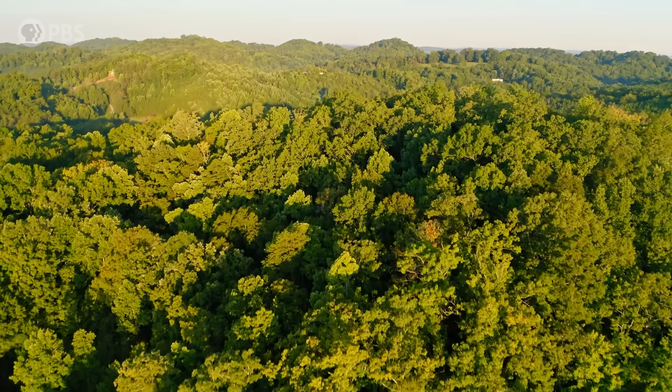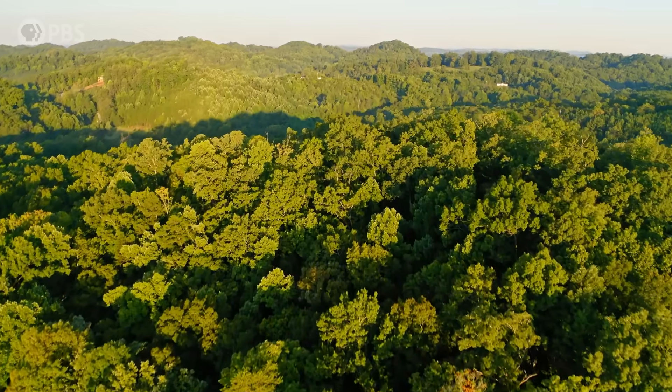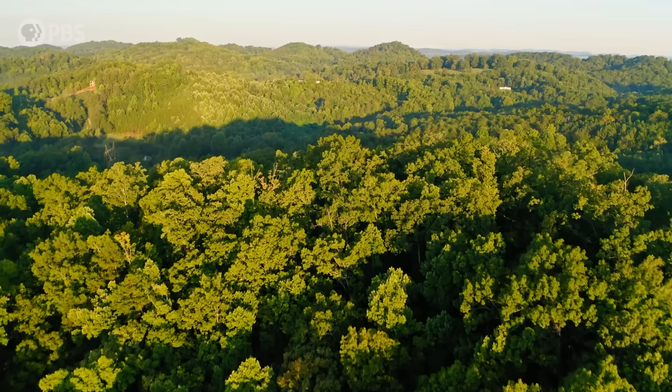Well, it turns out those old rocks are actually what made it possible for us to glimpse into the world of the red panda of East Tennessee.